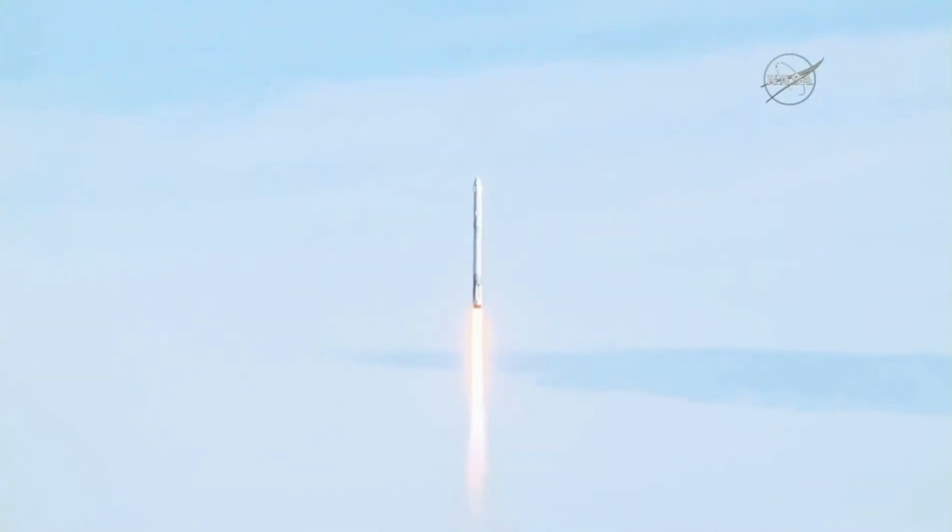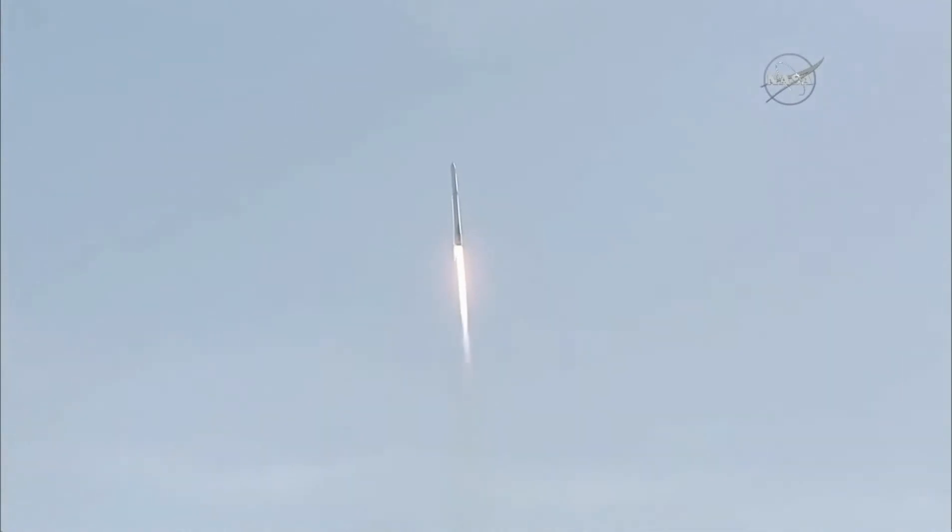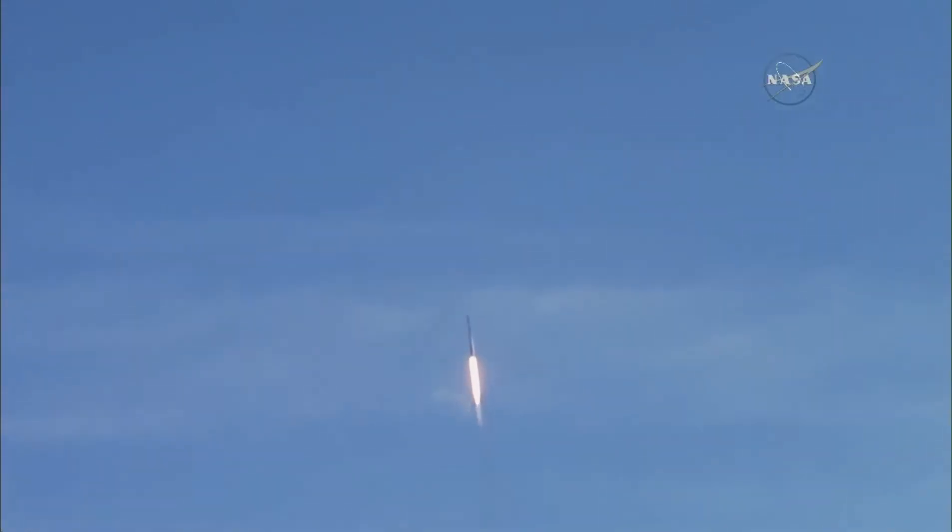SpaceX ascent commentary will be performed by several people. The propulsion engineer calls out propulsion events. The avionics engineer calls out avionics health and Dragon separation. The range coordinator calls out Air Force satellite control network acquisition and loss of signal, and the ground station specialist calls out the SpaceX antenna acquisition and loss of signal.